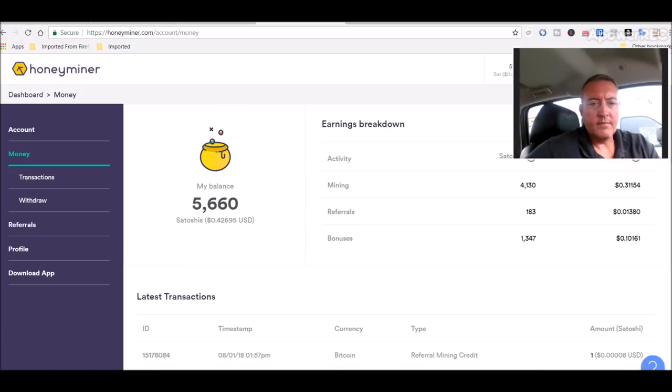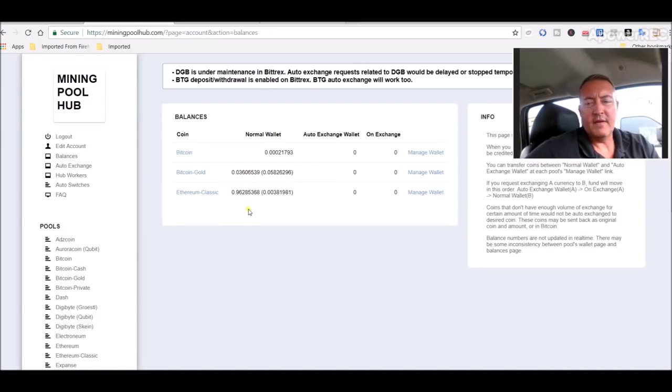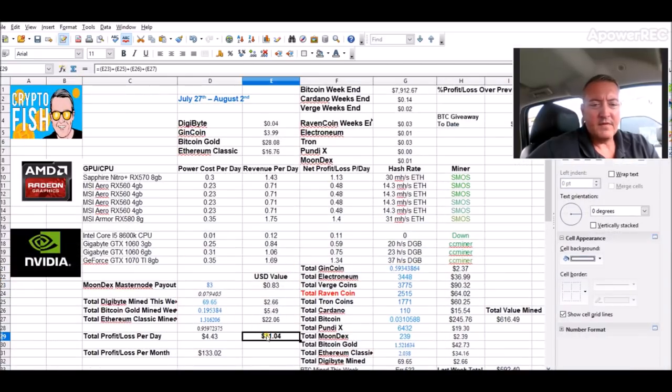Here's my proof — I'm not hiding anything. Mining Pool Hub — everything's going fine there. I did cash out my Digibyte and Electroneum and finally got around to putting those in my wallet. Let's check out what my rigs have been doing this week — sitting at $31.04, with $2.06 total mined this week. Total value mined since the start is $616. I'll update these numbers tomorrow night at about 10 o'clock when I finalize.